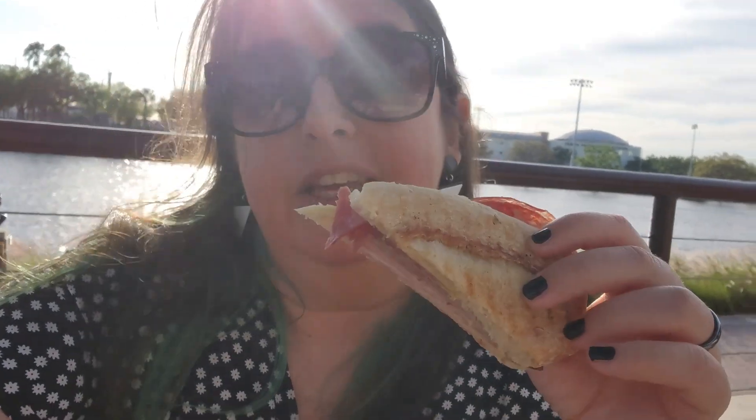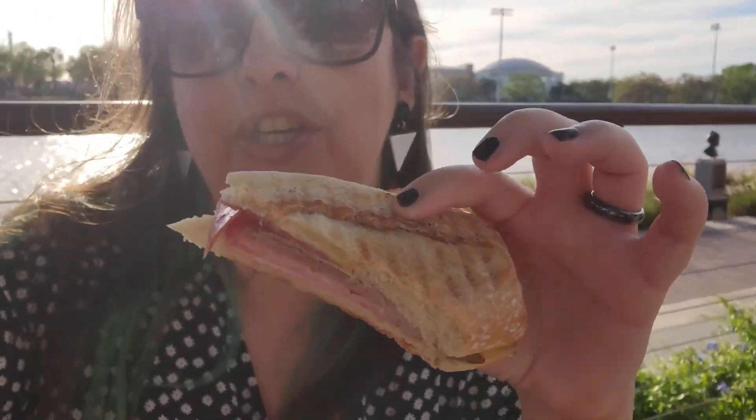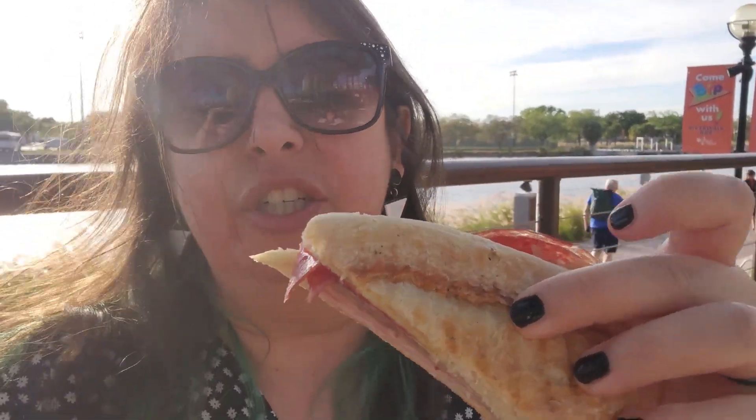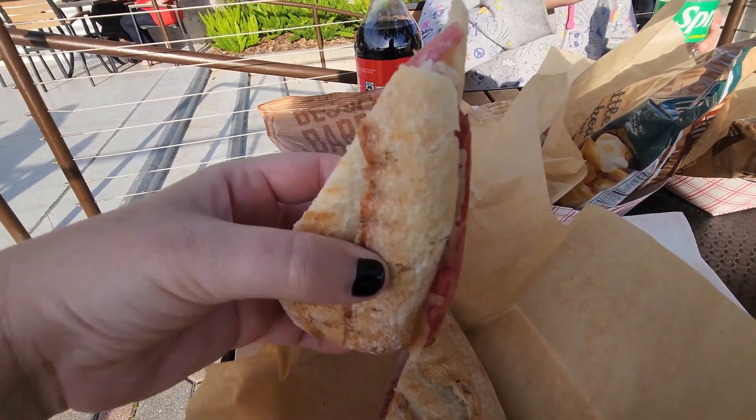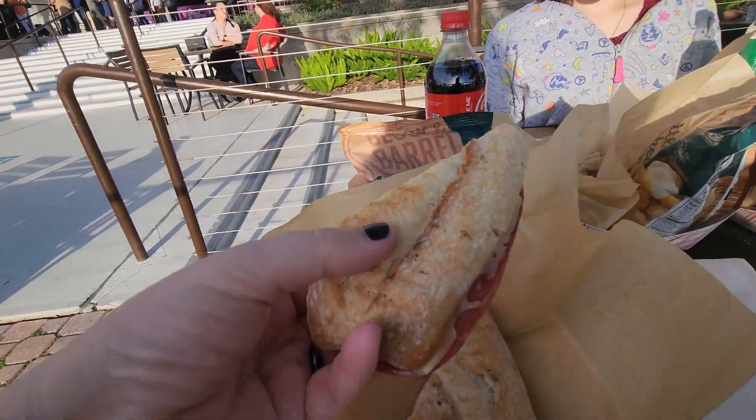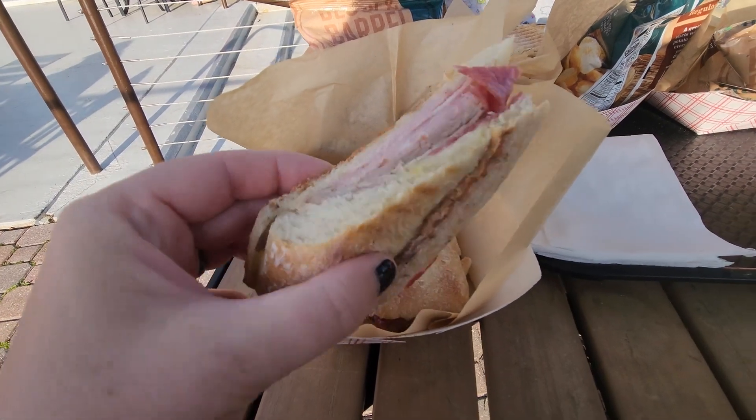I ordered the Ybor panini, of course, because it's essentially a Cuban except on panini bread — so it's got pork, ham, salami, cheese, and just good stuff. We got a couple of these to share. It comes with chips and stuff like that. The sandwiches here are good. It's a gorgeous view. They're fresh made — they're making them back there. The ingredients in here are quality. This is my recommendation. They've got all kinds of other stuff to eat too, and it's really good, plus a full bar so you can get any drinks you want.